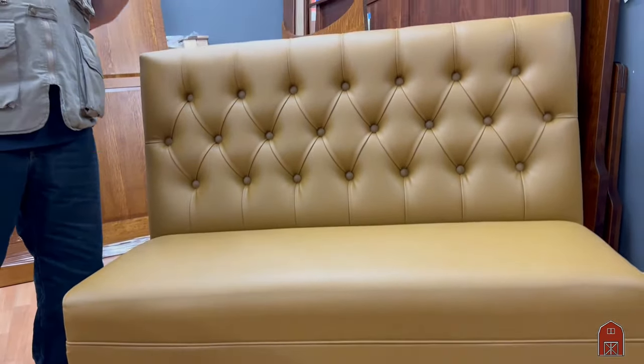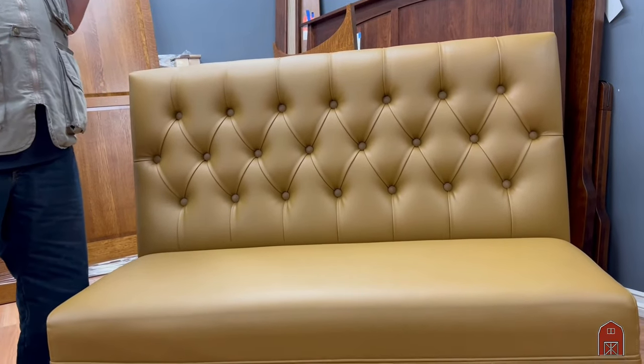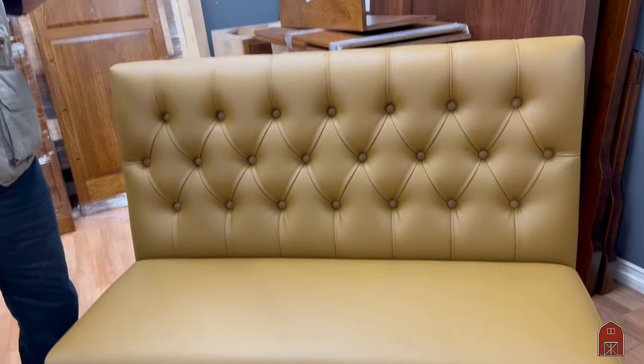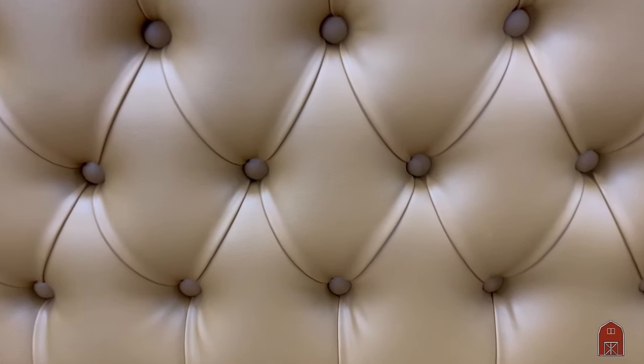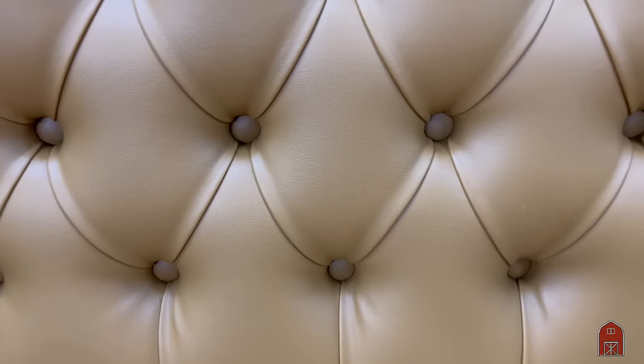We do banquettes, we do pullmans, and we do every type of custom size — u-shape, full round, whatever you need, whatever height, we will build a booth for your project.